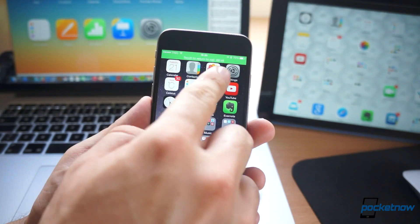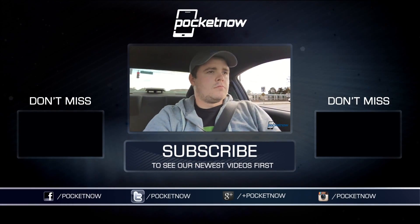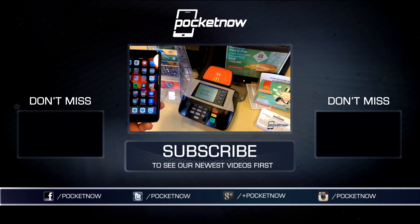Expect more videos with new features from iOS 8.1 to come very soon from the rest of the team, and also follow us on social media. Subscribe to our YouTube channel as well. You can also follow me on Twitter, Jaime underscore Rivera. Please give this video a thumbs up if you liked what you saw. I am Jaime Rivera — see you in the next video.